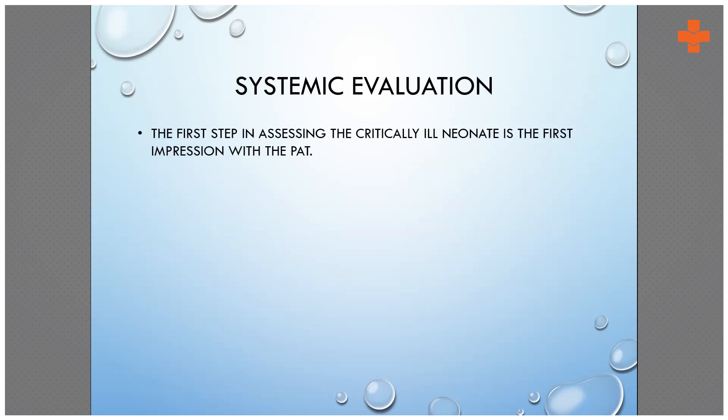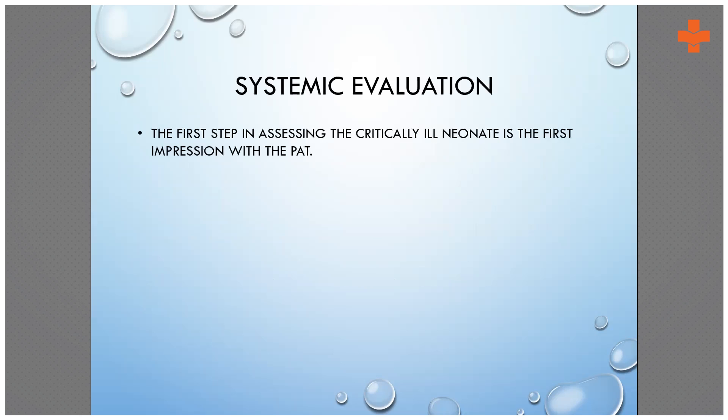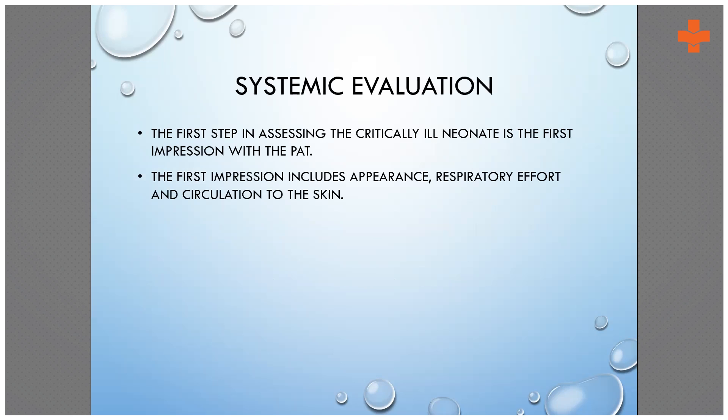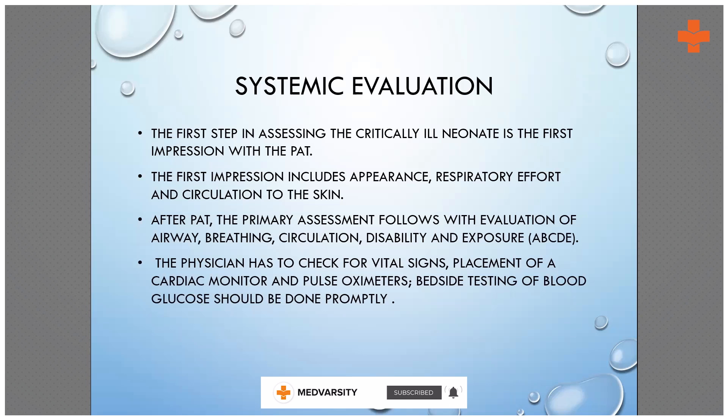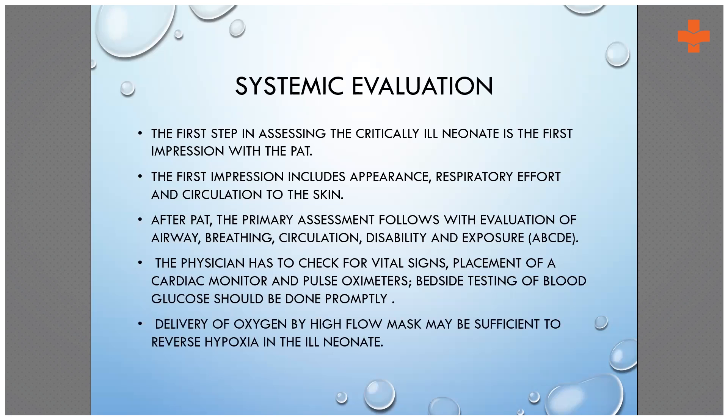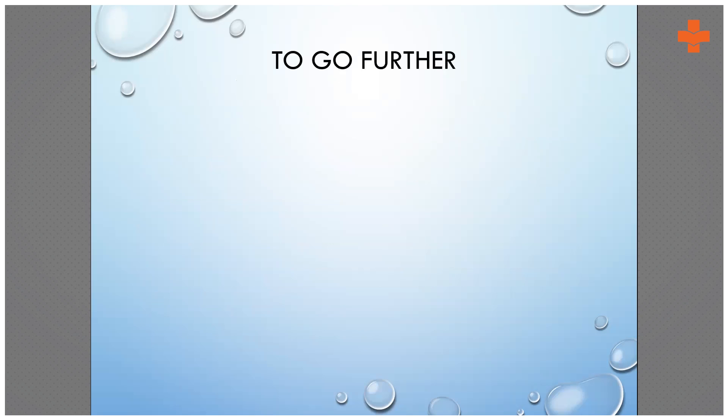Now we come to systemic evaluation. The PAT — Pediatric Assessment Tool — covers appearance, respiratory effort, and circulation of the skin. Then evaluate airway, breathing, circulation, disability, and exposure — A, B, C, D, and E. Check vital signs, place a cardiac monitor, apply pulse oximetry, and check blood glucose level as soon as a sick baby arrives. Also get an ABG, or if not possible, a VBG, to check whether it is respiratory acidosis or metabolic acidosis. When the baby is critical, after monitoring, start high-flow oxygen by mask to reverse any hypoxic insult.